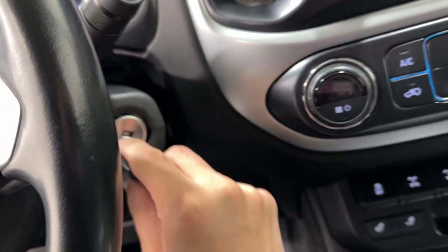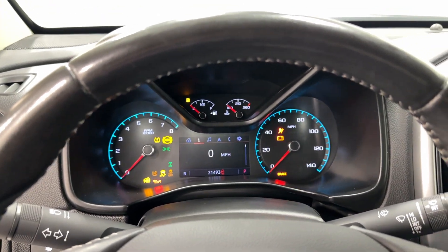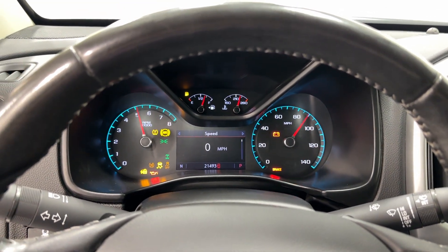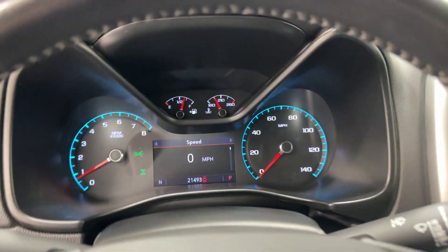Kind of weird since it's a 2021 — you'd expect it to be remote start or push-to-start. Let's go ahead and start it up. There are no lights under the dash, nothing wrong. The vehicle idles, runs, and drives fantastically — super low mileage. Here we have 21,493 miles only.